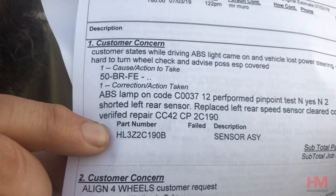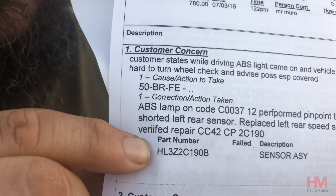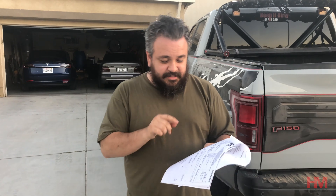It makes no sense, but let me show you the paperwork. Here it is — that part number right there is for an ABS speed sensor. So yes, that was the fault that caused my whole dash to go Christmas lights and for the steering to be completely disabled.